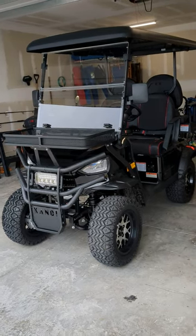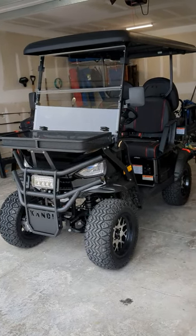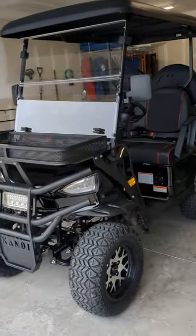Previously, I believe they went under the Coleman brand — Coleman put their name on it for a while — but now it's just the Candy Cruiser, and here it is.